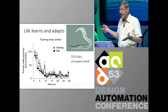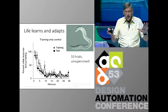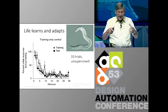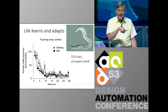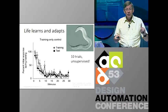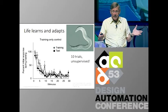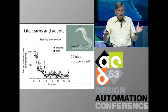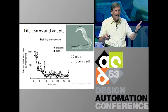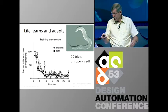This is a worm — C. elegans. 302 neurons in the whole animal. The graph shows that if you take the dish in which it lives and tap it repeatedly, the first time you tap the dish, they all jump. By the tenth time, they've figured out this is harmless and no longer jump. In terms of machine learning, this is spectacular performance: it learned a practical result in 10 trials, unsupervised, with only 300 neurons.